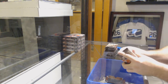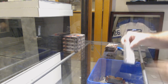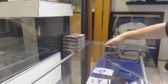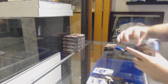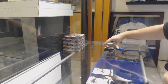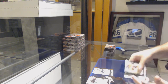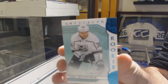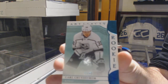Alright, anyone want to guess what the big hit's going to be in this one? I don't know why I'm having so much trouble with the artifacts packs today — they're freaking rock solid. We've got Alexander Texier for the Blue Jackets, $9.99. $2.99 for the Philadelphia Flyers, Claude Giroux. Number 245 for the LA Kings, Carl Grundstrom — rookie.